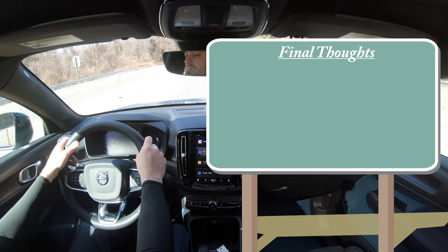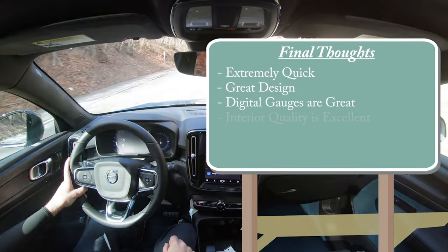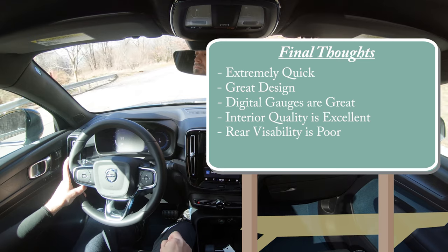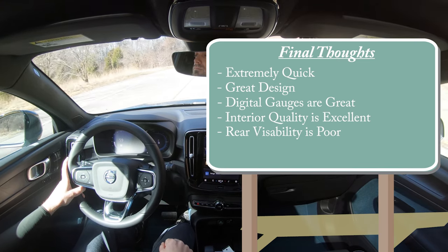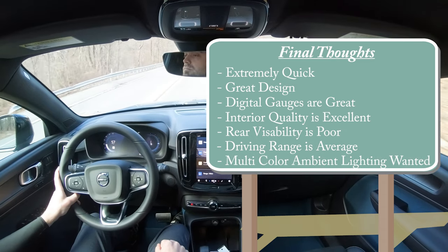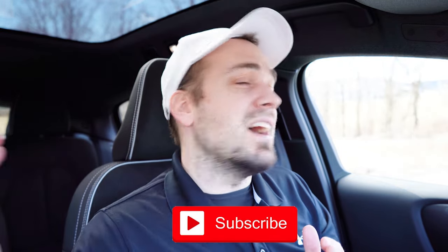Final thoughts on the 2022 Volvo C40: it's insanely quick, has a great design, wonderful digital gauges, and a stunning blue interior. Interior quality overall is excellent. For improvement, visibility is limited due to the fastback shape — the XC40 Recharge might suit you better if that's a concern. Driving range at 225 miles is just average for the segment. Multi-color ambient lighting would be a nice addition. Let me know what you think in the comments, and as always, subscribe if you're into new car reviews.